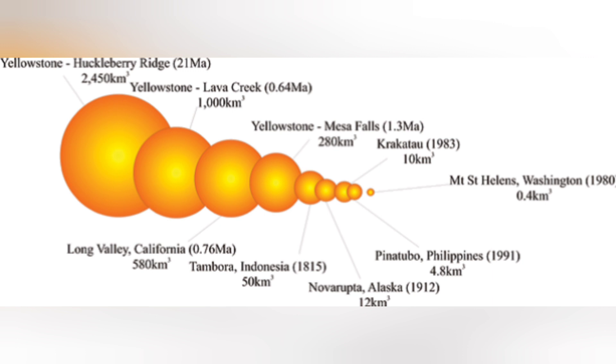In case you were wondering what this baby is capable of: the Mount St. Helens eruption in 1980 was responsible for 0.4 cubic kilometers of material, while the Yellowstone Mesa Falls eruption about 1.3 million years ago was responsible for 280 cubic kilometers. But the eruption that created the Long Valley caldera produced 600 cubic kilometers of material, putting it between two of the largest Yellowstone eruptions and on par with some of the largest volcanic eruptions known in North America's history.